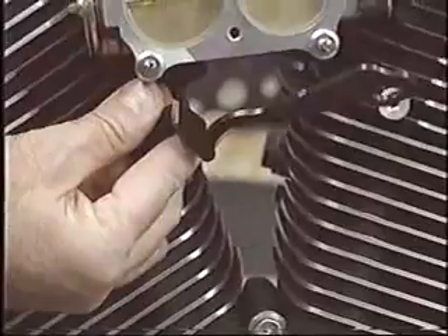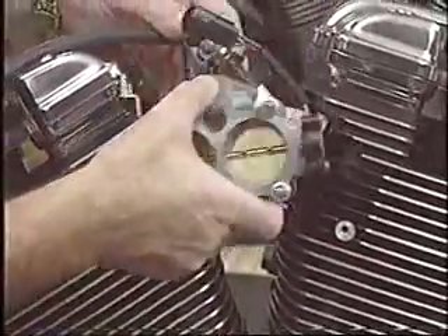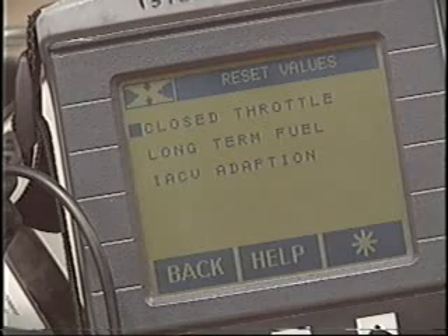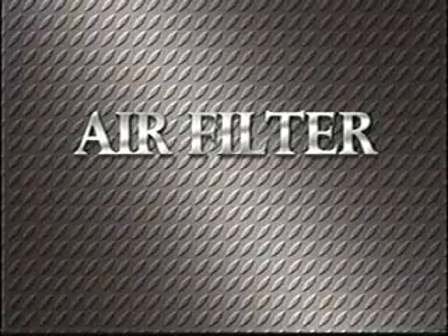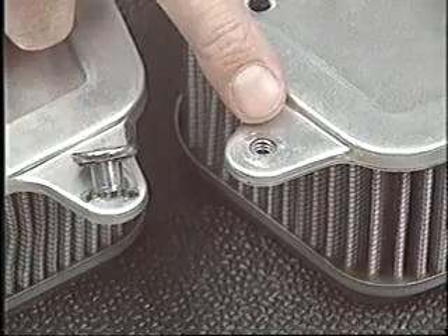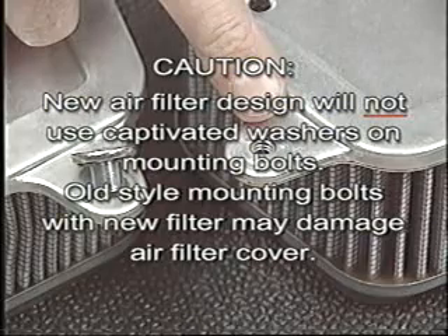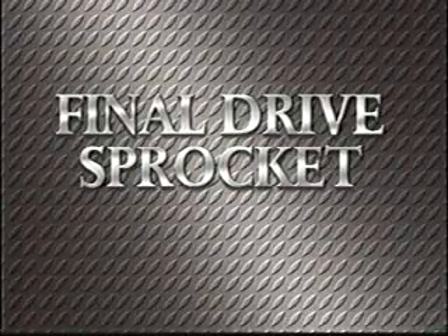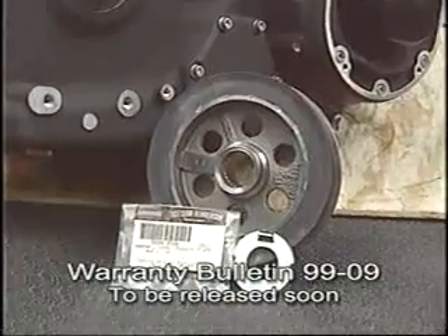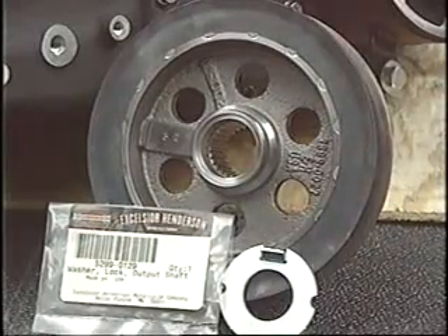Throttle body bracket failure — this issue is still under investigation. However, we will replace the throttle body bracket as needed and make sure to check the intake O-rings. Reset the tuning parameters if the low-speed run is bad. Air filter fastener failure: a new T-nut design allows for more strength. Final drive sprocket spline failure: a new piloted sprocket with a new tab lock washer will be used as replacement. HTD type sprockets will be used for both drive system types.